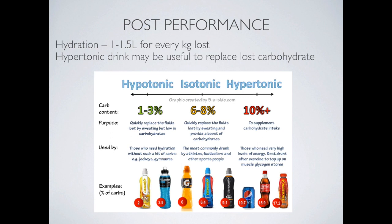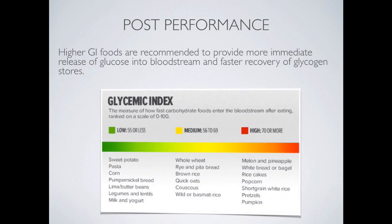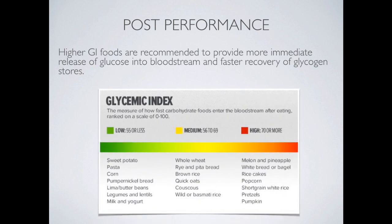The isotonic drink contains some carbohydrates and is great for during performance. The hypertonic drink contains quite a lot of carbohydrates and is very good for those who want to replace their energy quickly. It's important to replace carbohydrates quickly after the event because lost glycogen needs to be replaced as soon as possible so that the athlete can recover. High GI foods are recommended to provide more immediate release of glucose and faster recovery of glycogen stores.